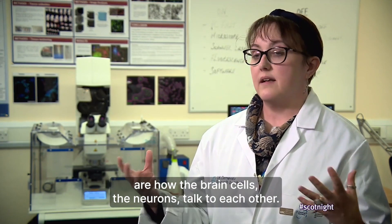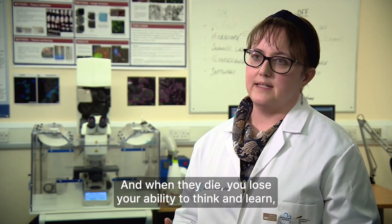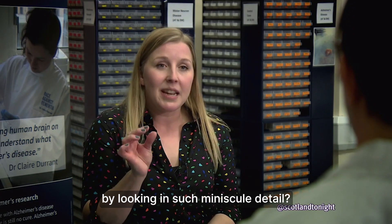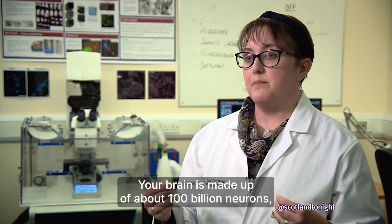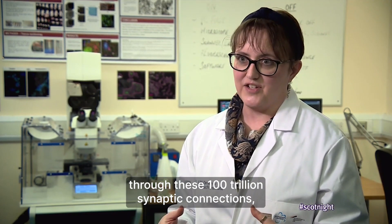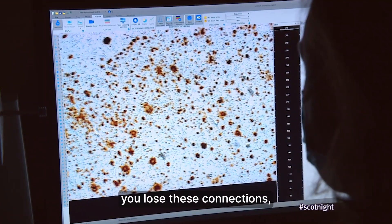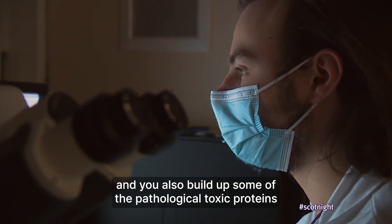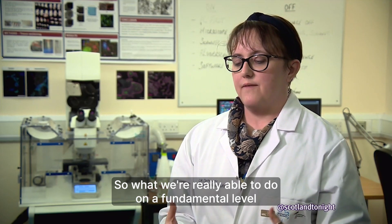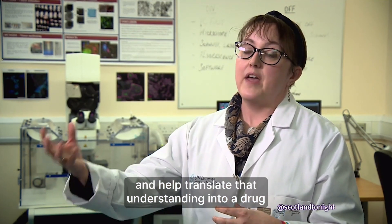These synaptic connections are how brain cells — the neurons — talk to each other, and these are things that die during the course of Alzheimer's disease. When they die, you lose your ability to think, learn, and make new memories. Your brain is made up of about 100 billion neurons, talking to each other through 100 trillion synaptic connections — more connections than stars in our galaxy. In Alzheimer's disease you lose these connections and also build up pathological toxic proteins that clump in big clumps in the brain. What we're really able to do is understand changes in synapses and help translate that into a drug that can hopefully rescue them.